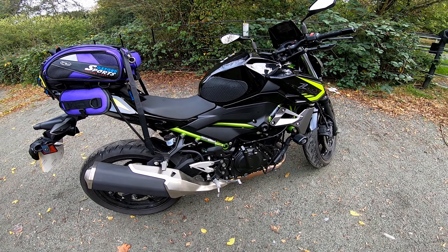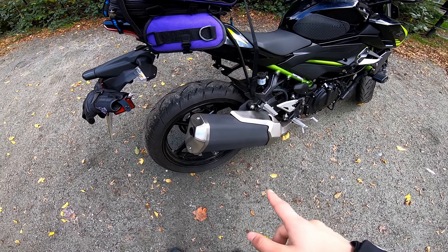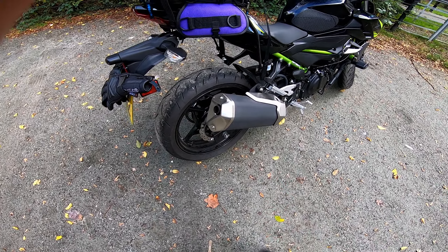I haven't done a tail tidy yet. I actually think it doesn't look too bad with the stock fender, so that's not a priority for me. I really want to put an exhaust on this bike — I found one I liked, an SC Project, but it was quite expensive. There were some cheaper ones from Delkevic and GR Moto, but I couldn't find any sound videos online. I'd rather save up and get the one I really want, so I haven't changed that yet.